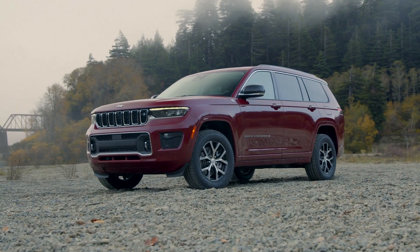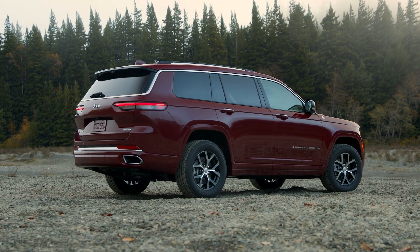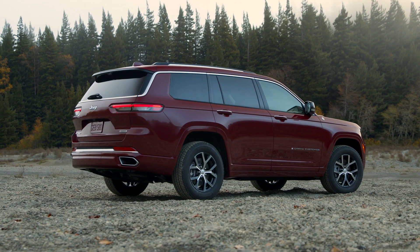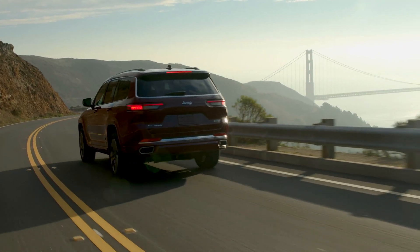The all-new unibody now also includes more aluminum to reduce weight, and it comes with Jeep's 3.6L Pentastar V6 and of course a Hemi. It produces 357hp.